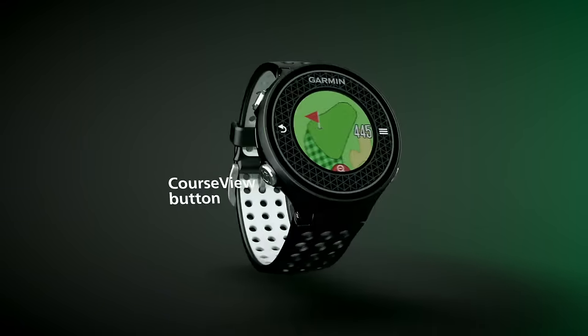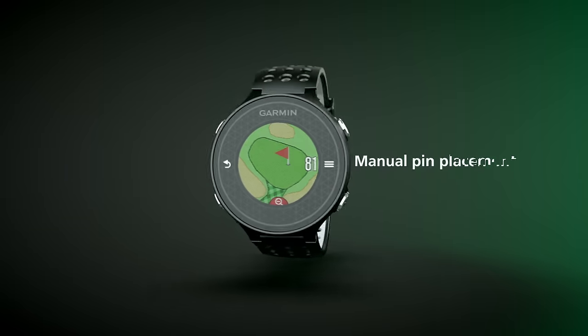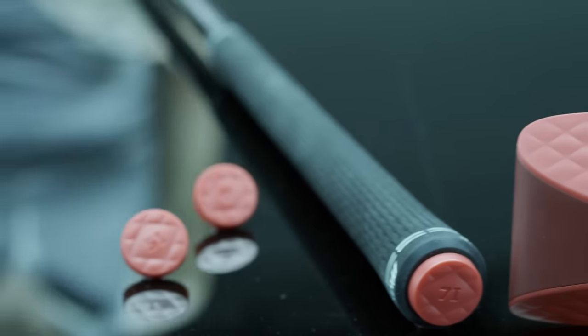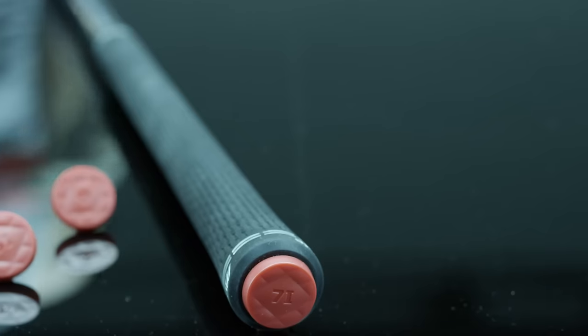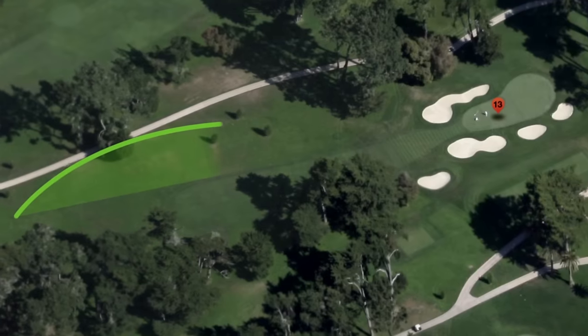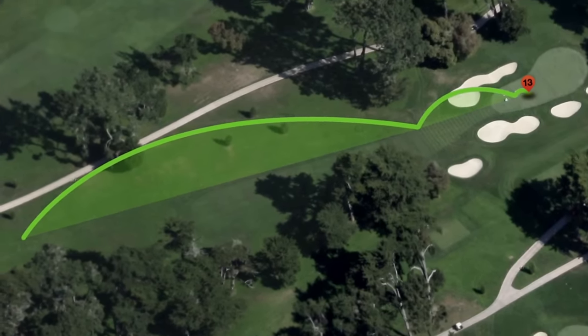GPS devices of all kinds have become an important part of the game for many players. You have watches that can tell you the exact distance you are from the hole and where the hazards are, things that you can attach to the butt end of your club that track every shot you take and can even tell you your swing path. At the end of the round, you can go back and look at them and say, hey, today I was a two handicap out of the bunker, but I was a 30 handicap off the tee.